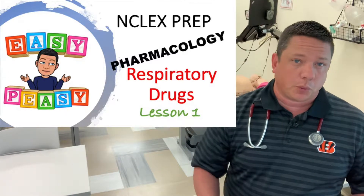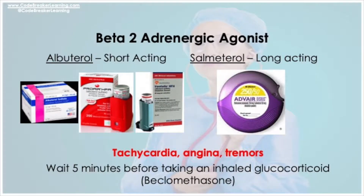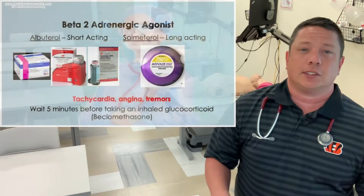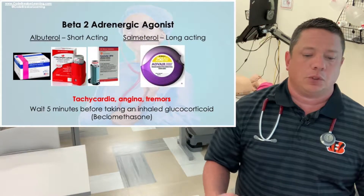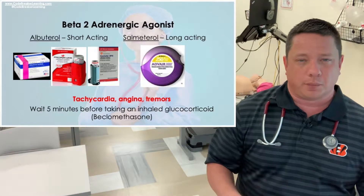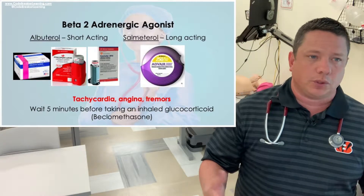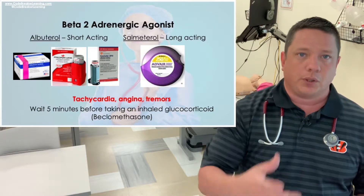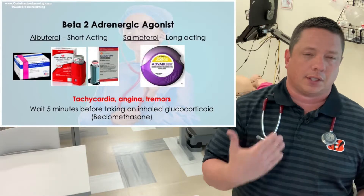In part one of this respiratory drug series, we're going to start with albuterol. Albuterol is a beta-2 adrenergic agonist — it's a short-acting rescue inhaler. A lot of NCLEX questions center around which inhaled medication you take first: it's going to be the beta-2. Make sure you exhale completely before taking the inhaler, and it should ideally be used through a chamber.